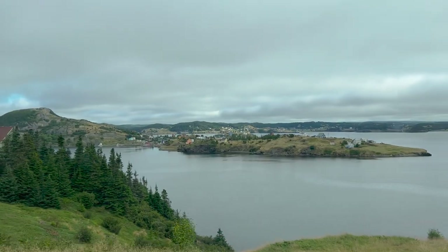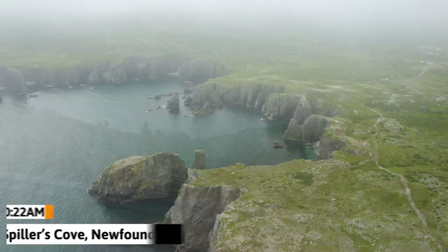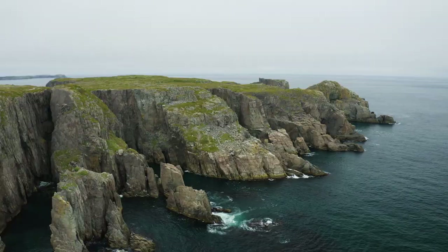We are headed over to the Bonavista Peninsula. We're going to do maybe two trails, starting with Spiller's Cove. We haven't even started the trail — literally walked about three minutes — and this view at the very beginning is stunning. We've been here five or ten minutes already just taking it in. Every angle looks so nice and more beautiful than the last. This is Spiller's Cove, you guys.